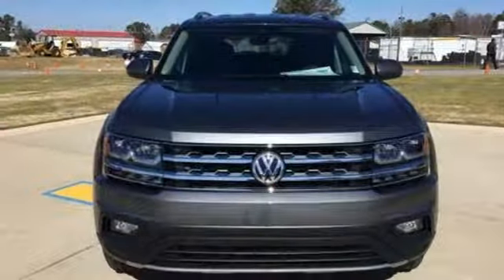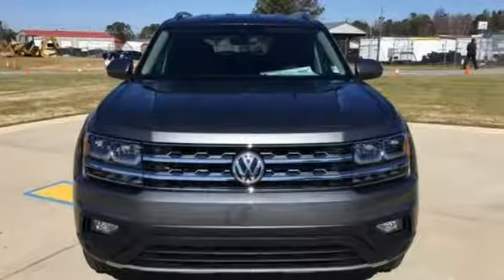Enjoy every drive in a Volkswagen. Driving is believing. Test drive it today.